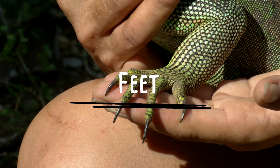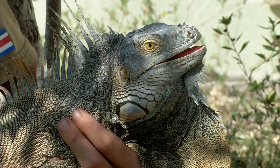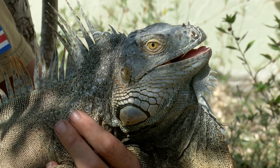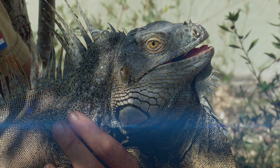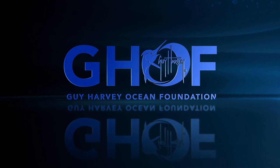Why is this important? Blue iguanas are an endemic species to Grand Cayman. On the other hand, green iguanas are an invasive species and are causing havoc in places like Grand Cayman, South Florida, and many other Caribbean countries. So next time you see a big iguana, take a very close look. I'm Jessica Harvey for the Guy Harvey Ocean Foundation.